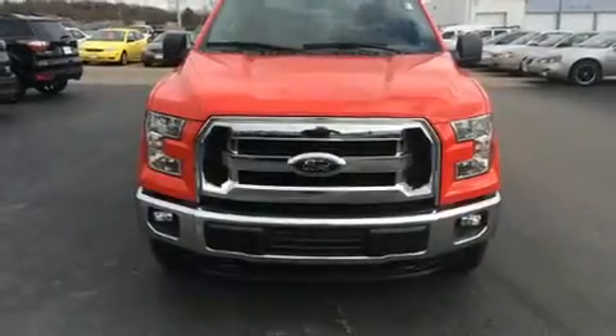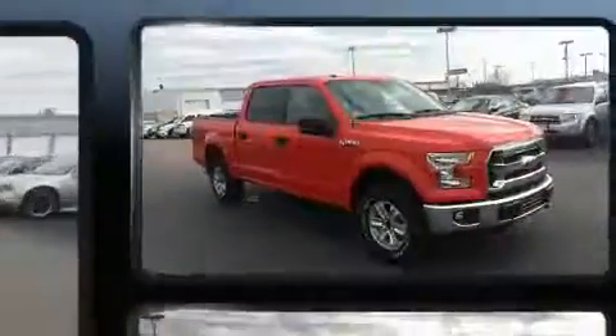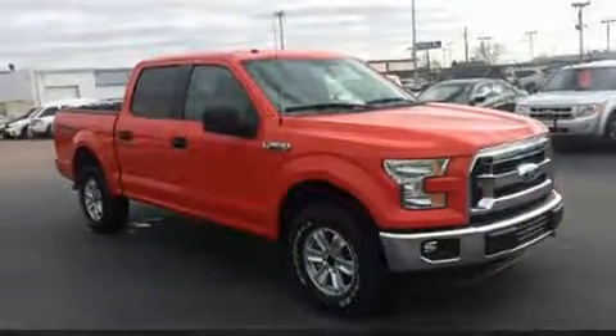Get excited about the 2016 Ford F-150. With less than 20,000 miles on the odometer, this vehicle proves competitive in its price class based on its condition and value.